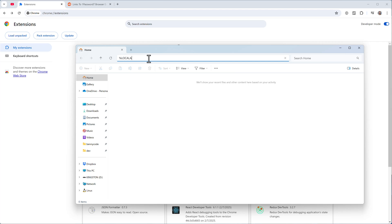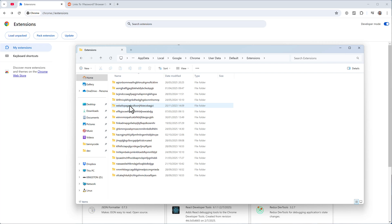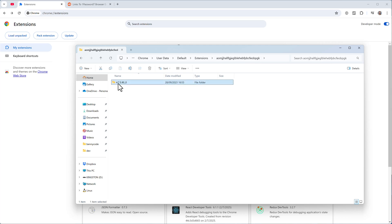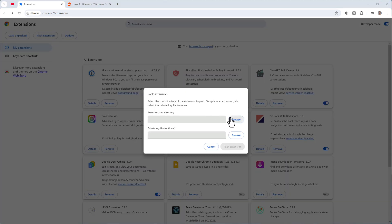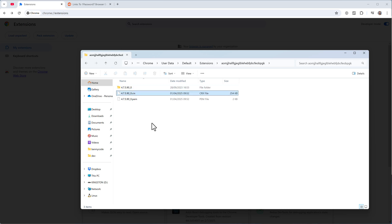Navigate back to the extensions folder: Google Chrome, User Data, Default, Extensions, then the extension ID. Inside you'll find the 4.7.5 version folder. Copy that path, go back to 'Pack extension,' set the extension root to that path, and pack it to generate a CRX file.